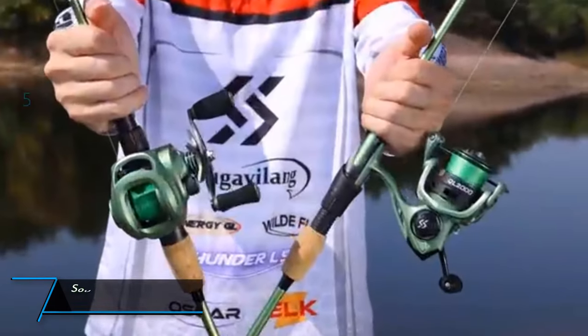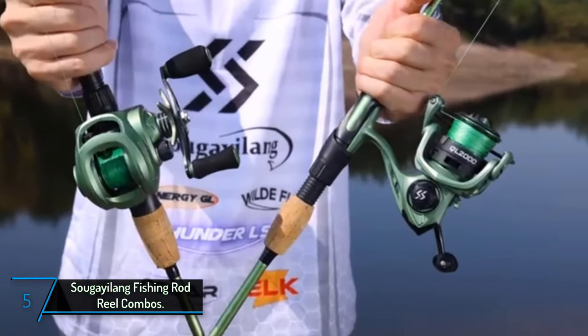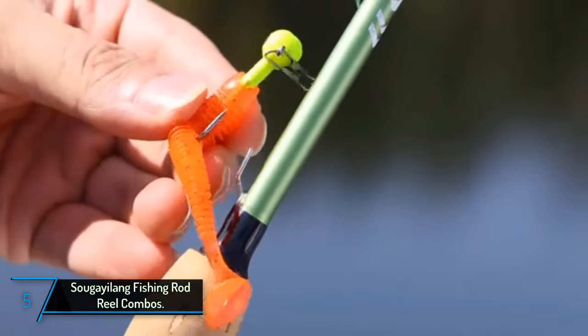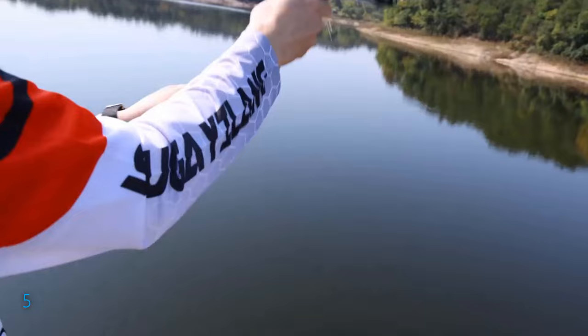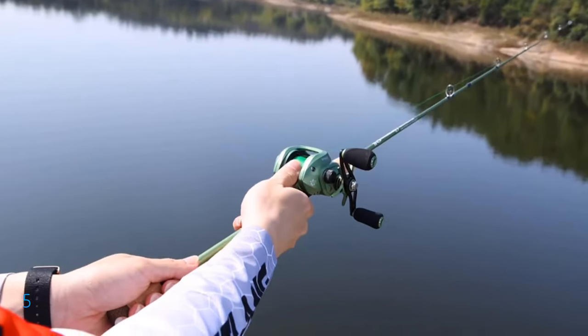The fifth product on our list: the Sugealong Fishing Rod Reel Combo. Embark on your next fishing adventure with the Sugealong Fishing Rod Reel Combo, a dynamic duo designed to enhance your angling experience.